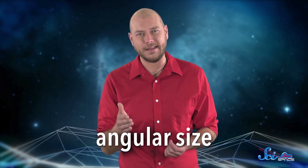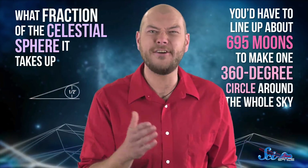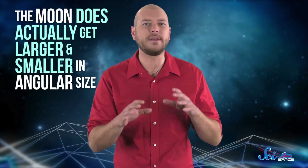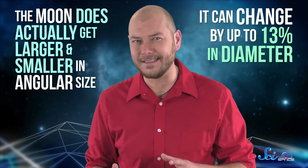When we talk about the size of something in the sky, we're talking about its angular size, or what fraction of the celestial sphere it takes up. On average, the moon is about half a degree across, meaning you'd have to line up about 695 moons to make one 360-degree circle around the whole sky. And it's true that the moon does actually get larger and smaller in angular size — it can change by up to 13% in diameter, mostly because its elliptical orbit takes it closer or farther from the Earth over time.